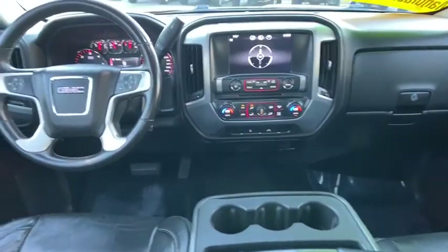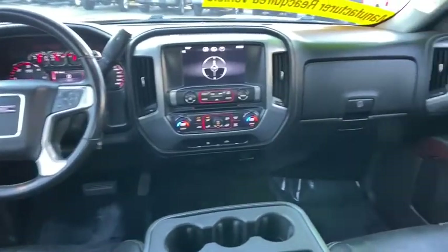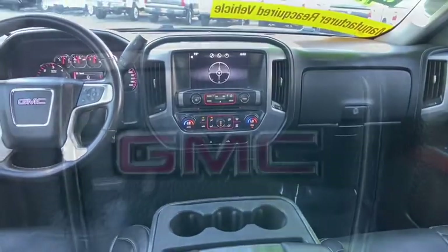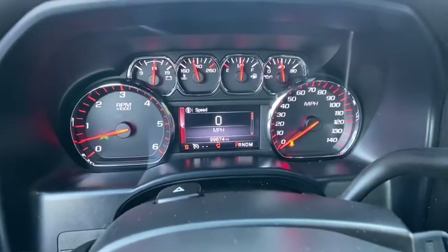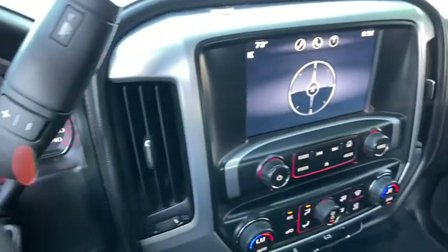Universal garage door opener, trip computer, electronic stability control, power windows, compass, CD player, remote keyless entry, panic alarm, brake assist, Sirius satellite radio, overhead console.